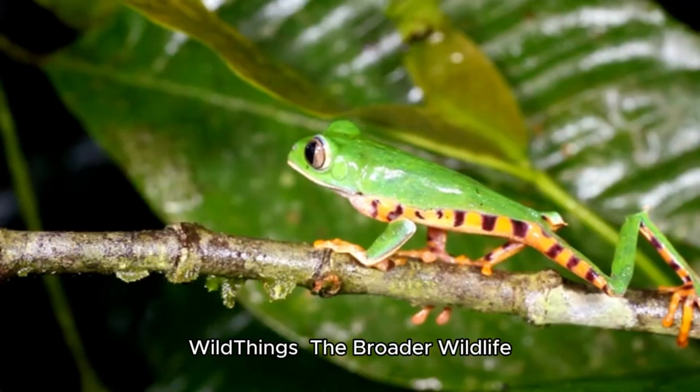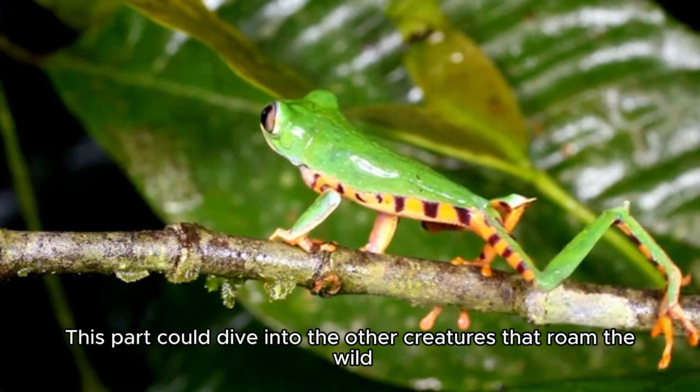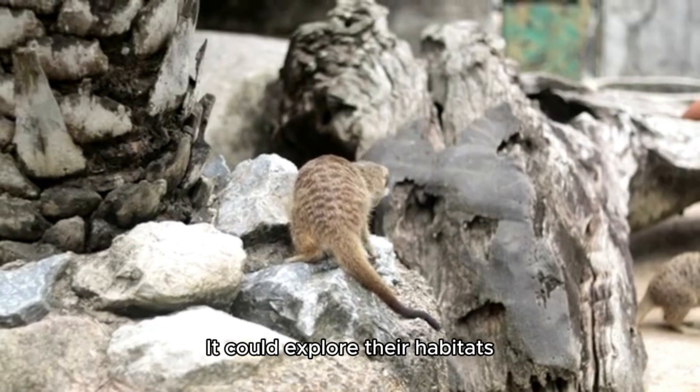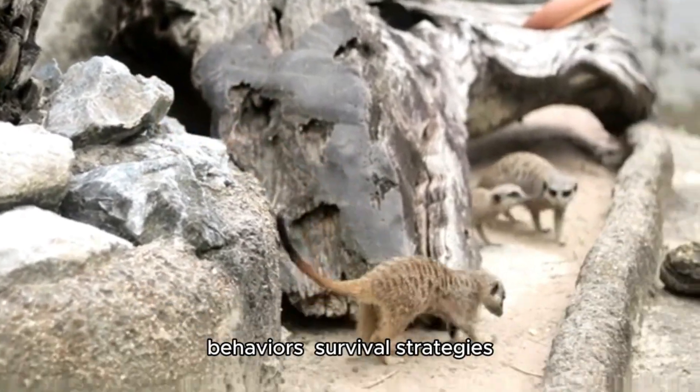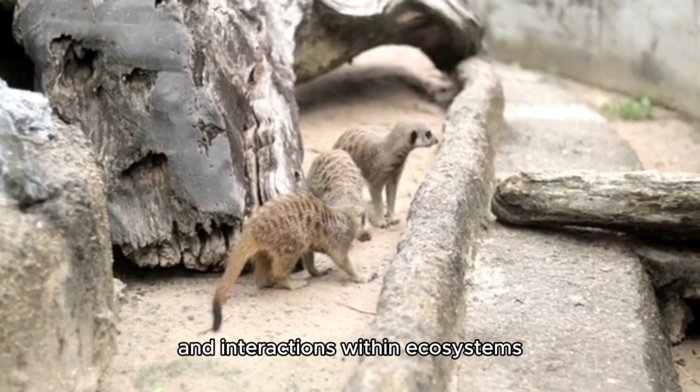Wild Things: The Broader Wildlife. This part could dive into the other creatures that roam the wild, such as mammals, reptiles, amphibians, and insects. It could explore their habitats, behaviors, survival strategies, and interactions within ecosystems.